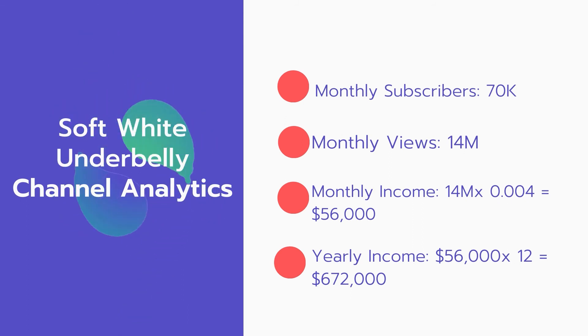Now for the income. The monthly income will be 14 million views multiplied by 0.004, which equals $56,000 every month. And for the yearly income: $56,000 multiplied by 12 equals $672,000.